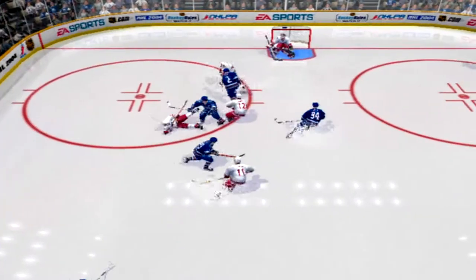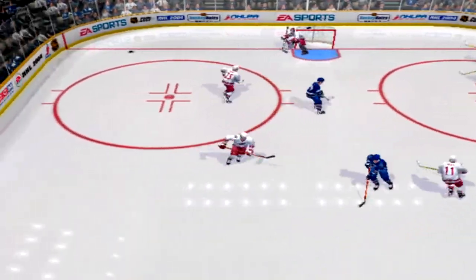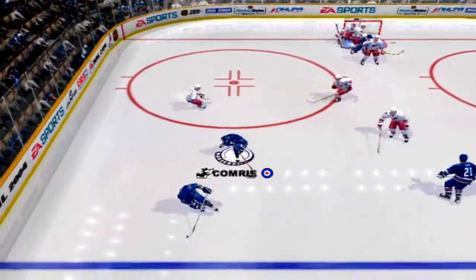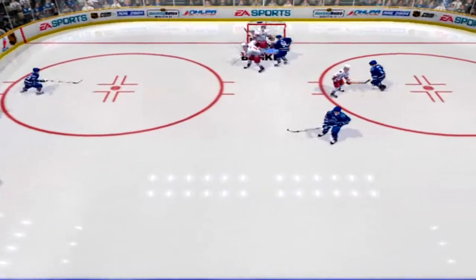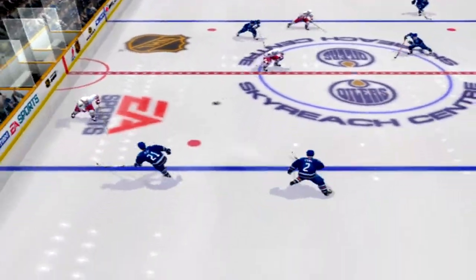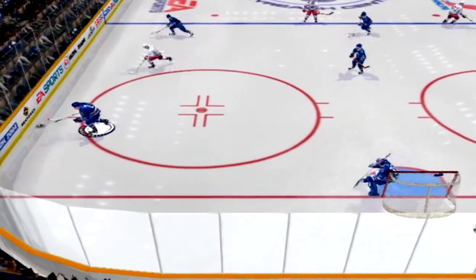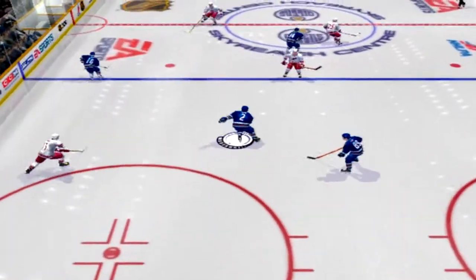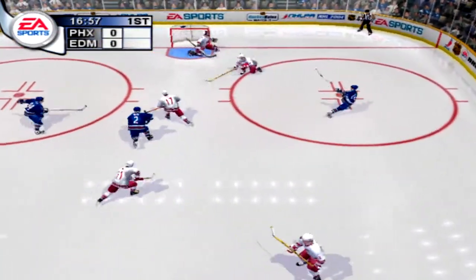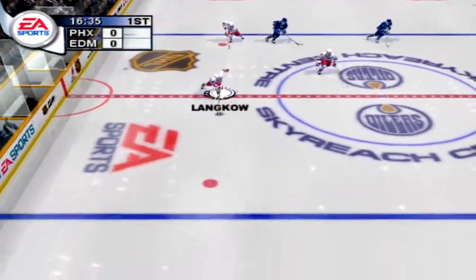Cymru rips it — blocked. Nagy knocked him off the puck. Cymru takes control of the puck, cannonade drive, saved by Burke. Pure poetry in the crease. Johnson blasts it — blocked. Out over the blue line, quick pass up. York wrist shot — Burke stabbed at it.